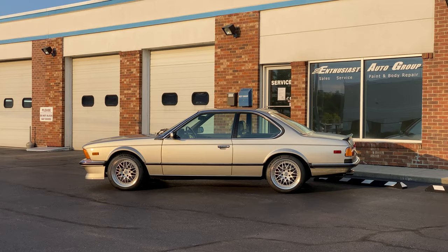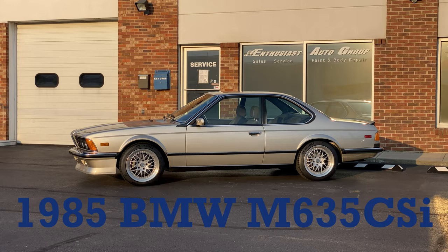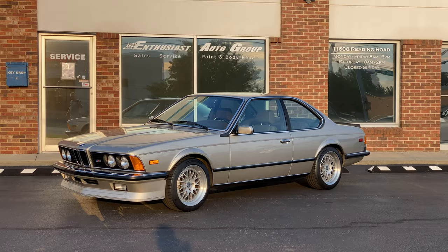Eric Keller here, Enthusiast Auto Group. Today we're at EAG's HQ with nothing short of the world's finest European spec M635 E24 to survive in North America today. This car had just 5,000 miles and it was still on its MCO when EAG acquired the car three years ago.